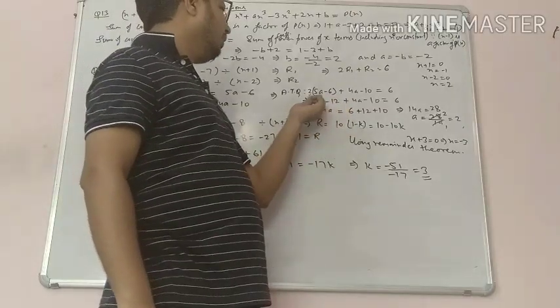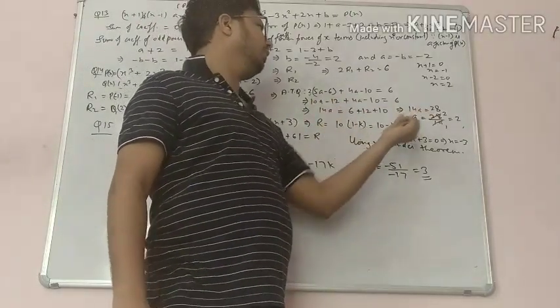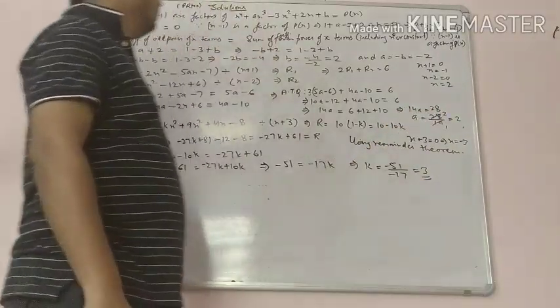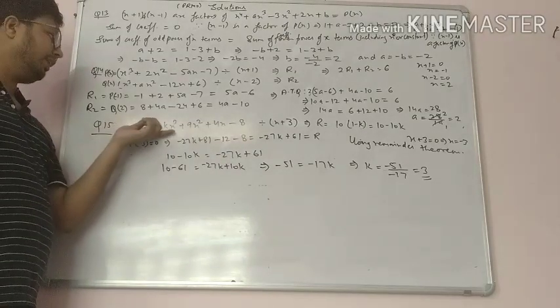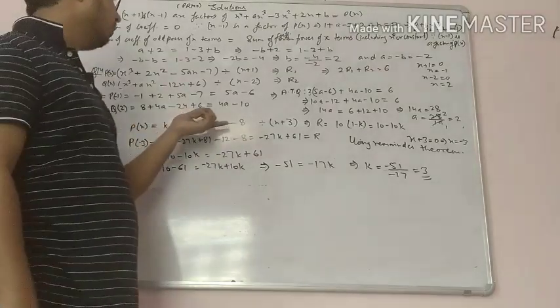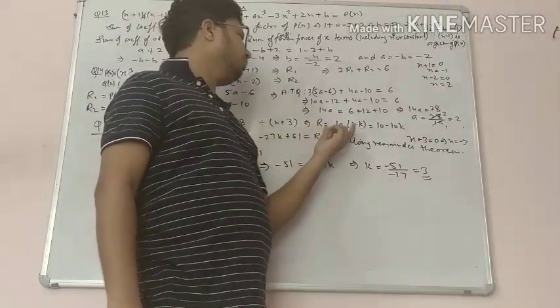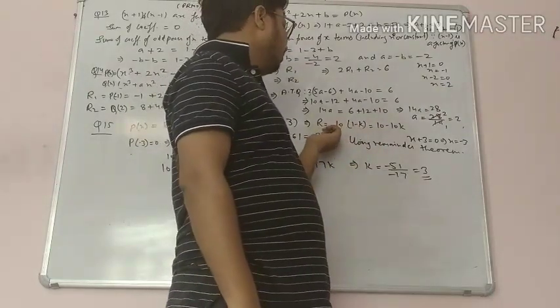So 10a plus 4a equals 14a, and transposing gives 14a equals 6 plus 12 plus 10 equals 28. Therefore a equals 28 divided by 14, which equals 2.